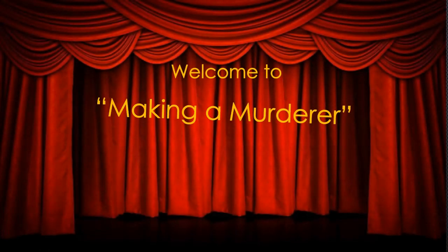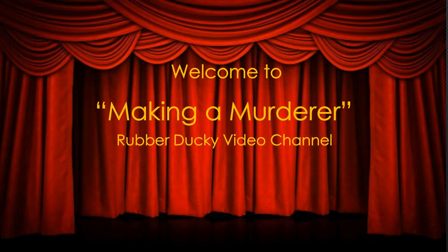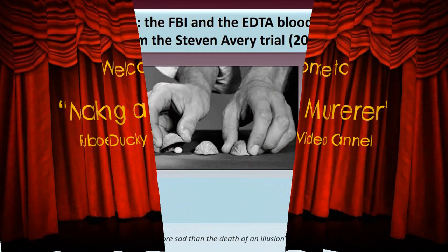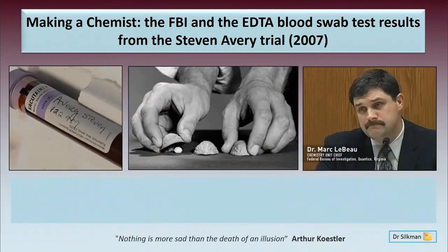Welcome to Making a Murderer Rubber Ducky Video Channel. Thank you so much for joining me this evening for a special presentation by Dr. Sokman, entitled Making a Chemist: the FBI and the EDTA Blood Swab Test Results from the Stephen Avery Trial.